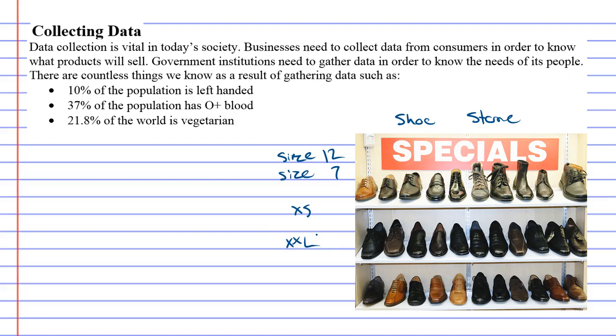The reason this happens is because the clothing store or the shoe store ordered in too many of the size 12 shoes, or too many of the size 7 shoes, or too many of the XXL t-shirts. So they had too many of them and they had to sell them cheap, and they lose money when they have to do that.